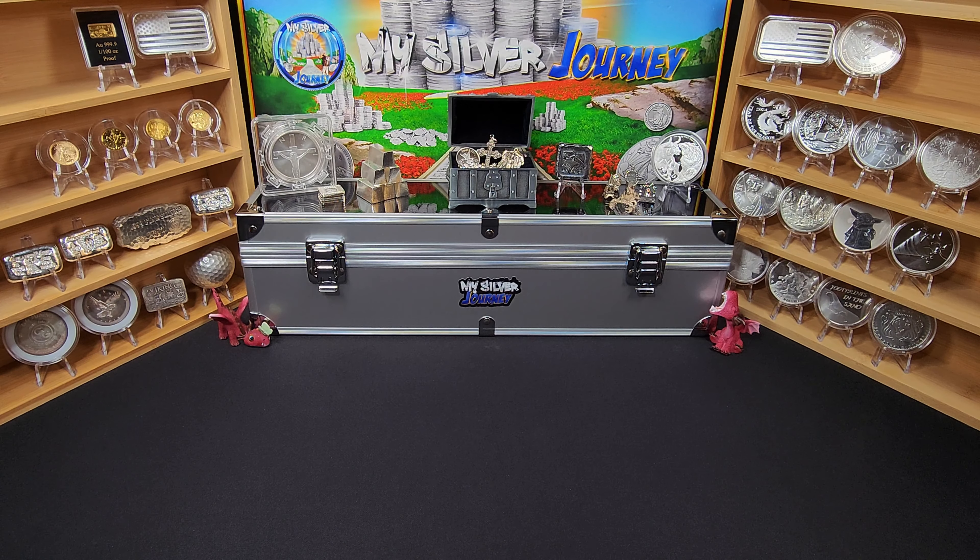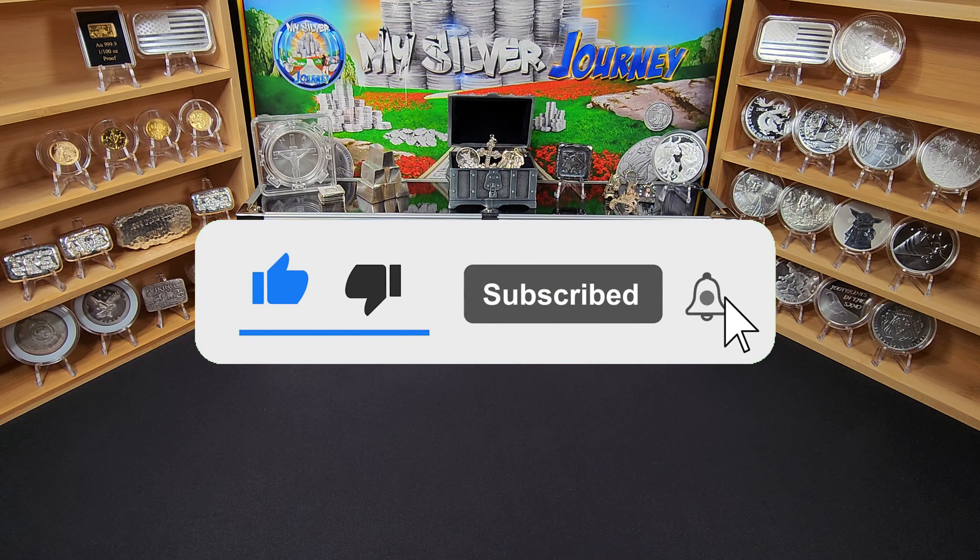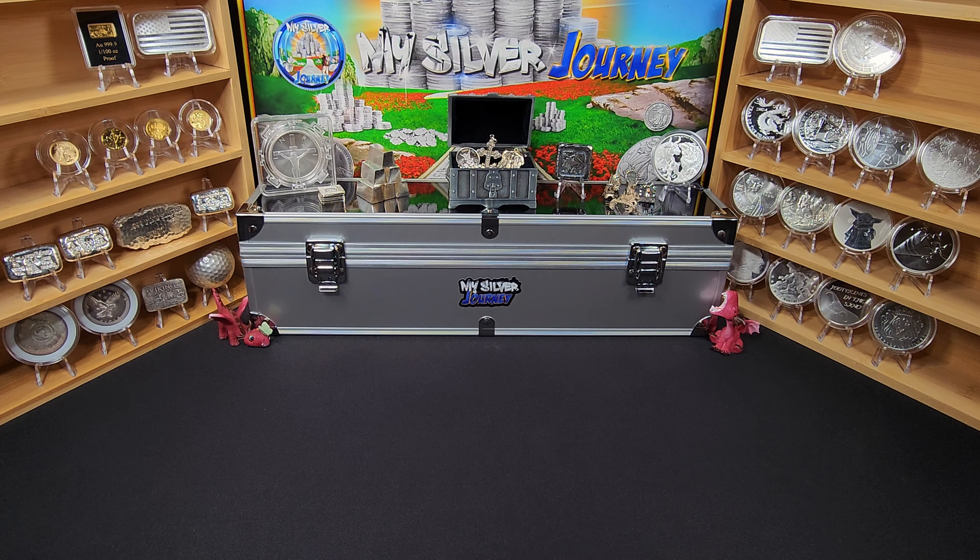Hello everybody, and welcome back to The Journey. This week I have picked up a lot of silver — in terms for me anyway, somewhere around 17 to 18 ounces of silver this week. So I've got a lot to show you, a lot to go over. I hope that you can stick with me till the end and see everything that I got in.